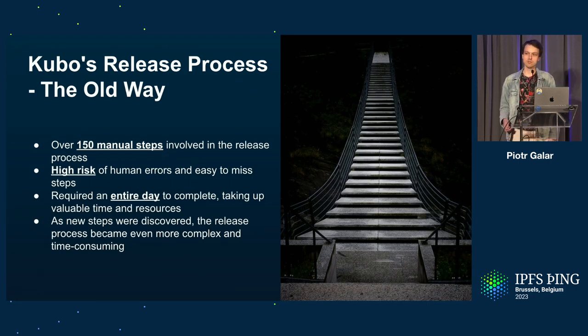We were starting from a process that was already over 150 manual steps. When I first did it, I certainly missed some steps and didn't realize it until days or weeks later. It was really lengthy — a full day to do a release and not being able to work on anything else. That's way too much, especially given that a release is not a single event but has many stages. It was only going to get worse as we add new things.